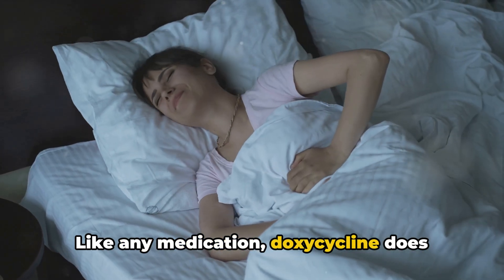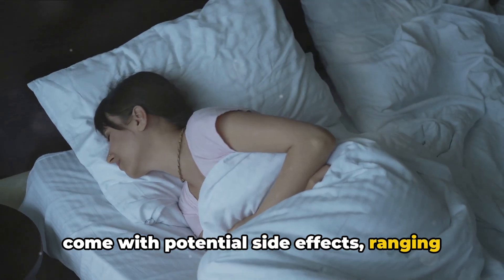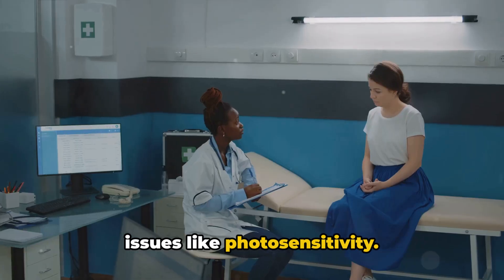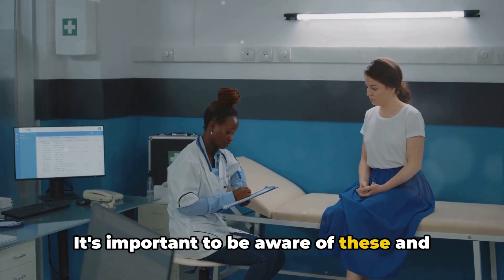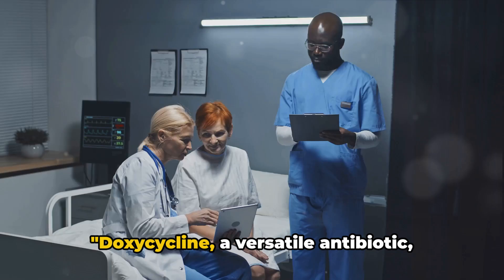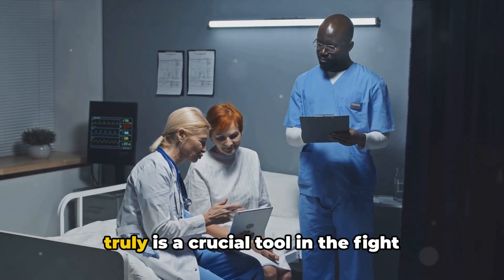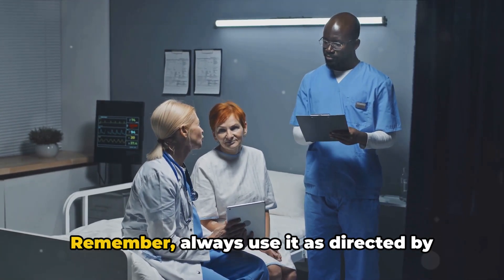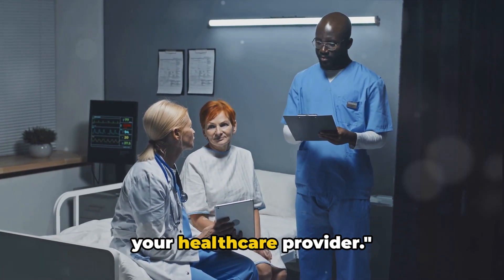Like any medication, doxycycline does come with potential side effects, ranging from nausea and diarrhea to more serious issues like photosensitivity. It's important to be aware of these and to discuss any concerns with your healthcare provider. Doxycycline, a versatile antibiotic, truly is a crucial tool in the fight against various infections. Always use it as directed by your healthcare provider.